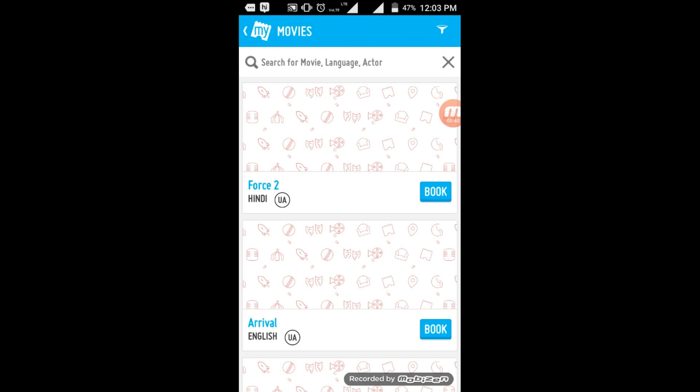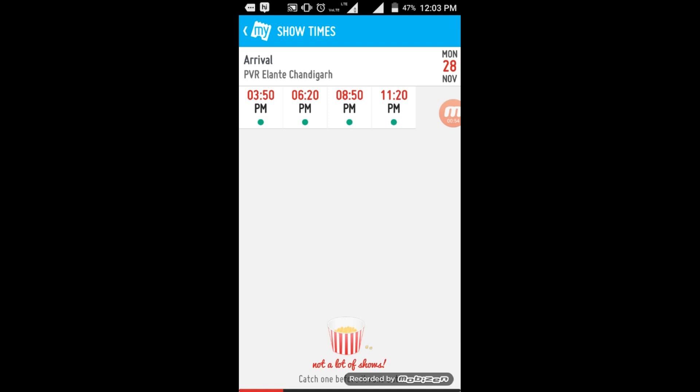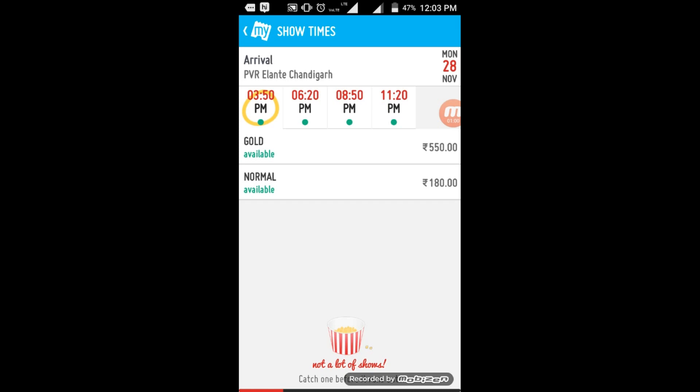You have to select 'Tickets', then choose the movie option. You can choose whichever movie you want — I'm choosing Arrival. You can select whichever show you want. Here is the timing, so I'm choosing 3:50. You can buy Gold or Normal; I'm going for Normal.